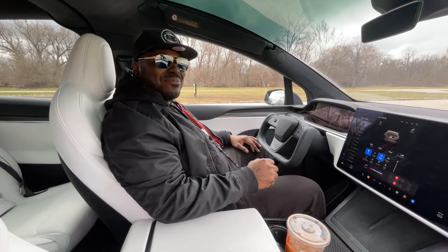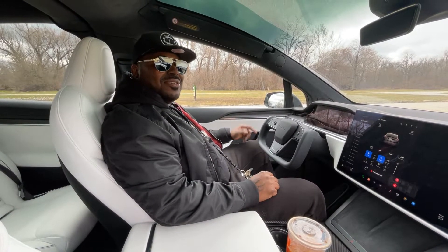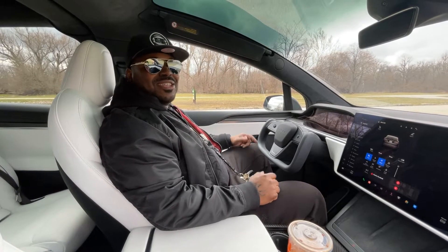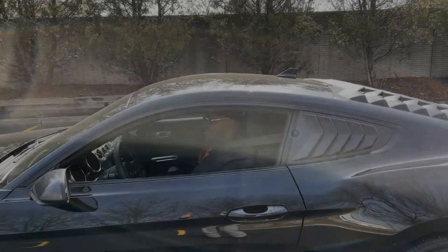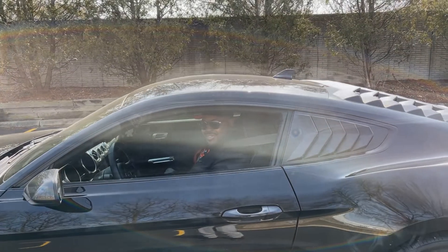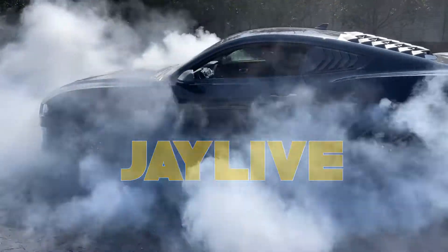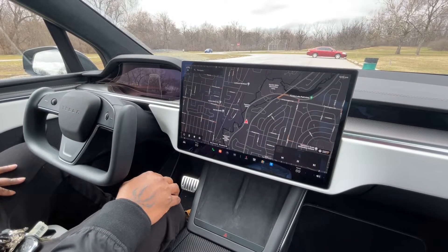What's up live crew, J-Lab coming at you again. I was curious — could the Tesla drive with the Falcon Wing doors up? Let's give it a try. Alright y'all, let's lift these Falcon Wing doors up.